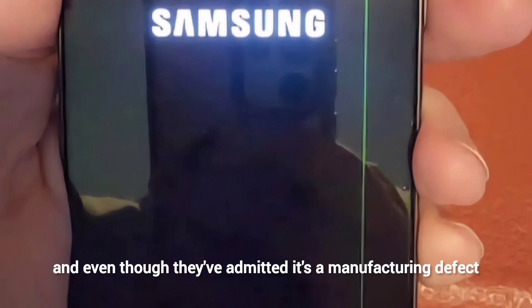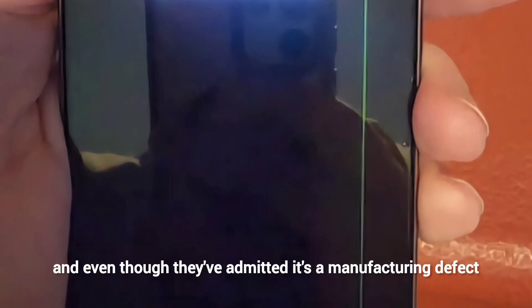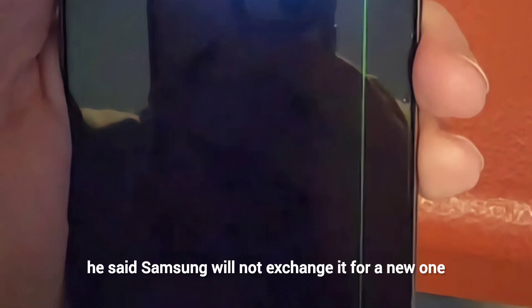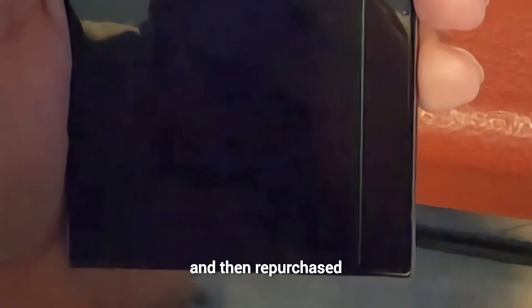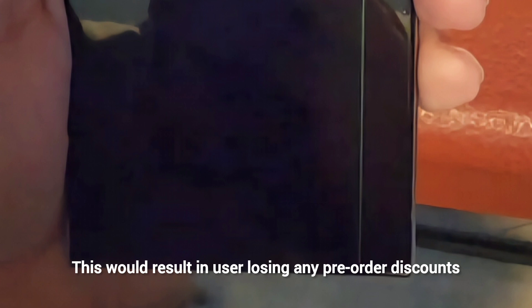The customer called Samsung Care Plus, and even though they admitted it's a manufacturing defect, Samsung would not exchange it for a new one and insisted the unit be returned and then repurchased. This would result in the user losing any pre-order discounts he received. Samsung eventually told him to place a complaint with T-Mobile.